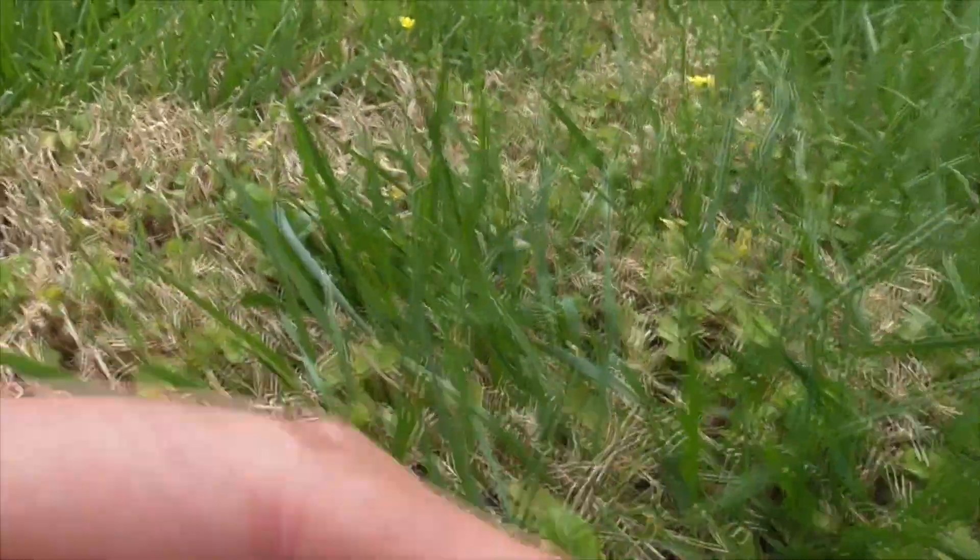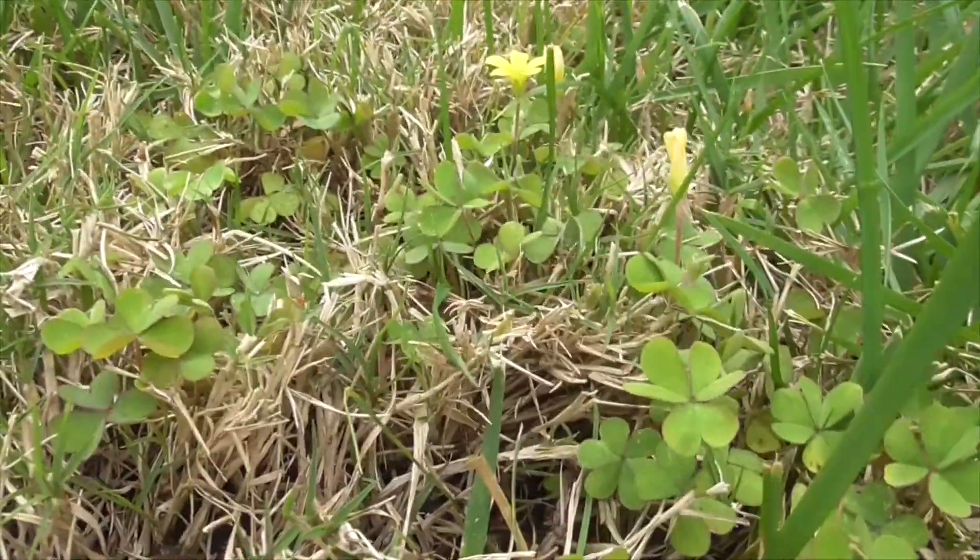This guy here is creeping wood sorrel, Oxalis corniculata, all through my little lawn here, next to my dandelion. Thanks for watching. Have a great day. Bye.